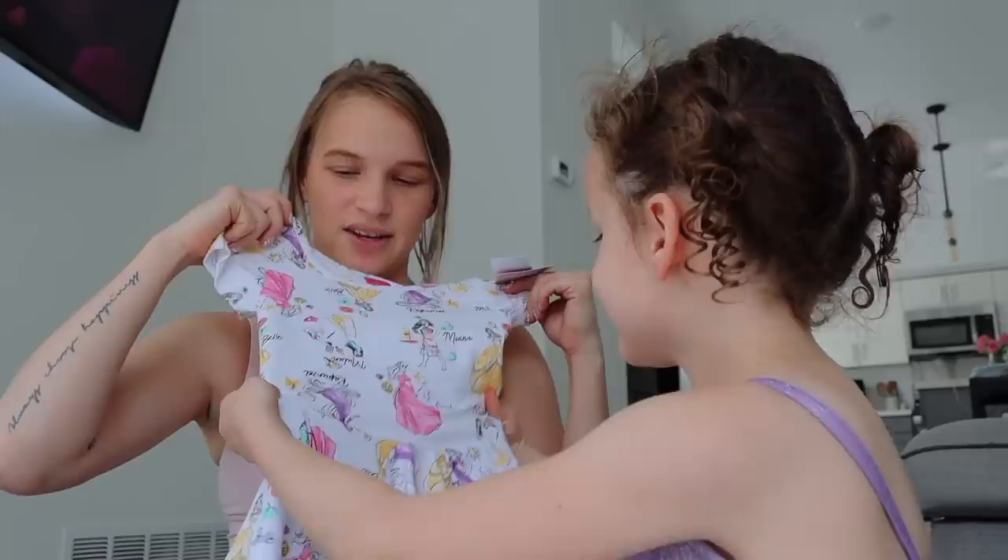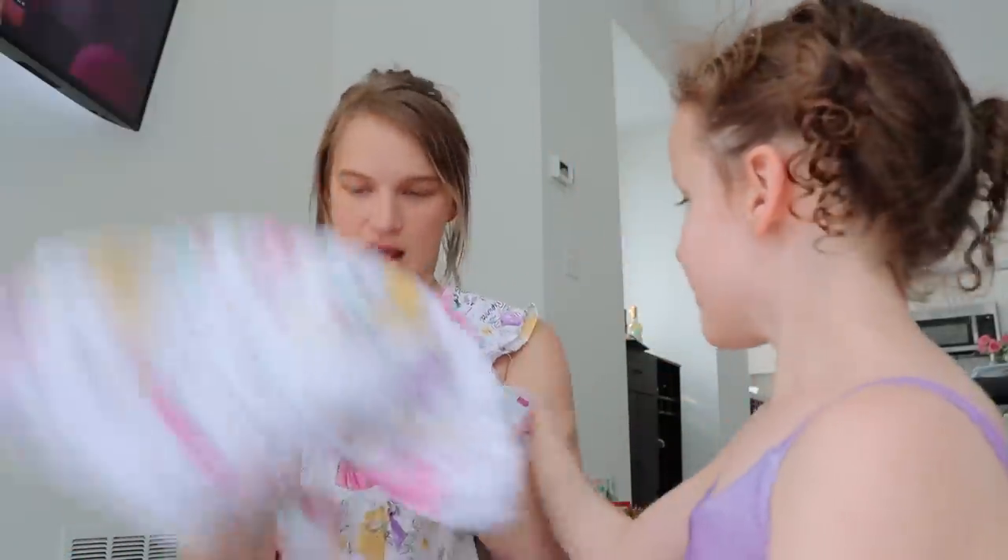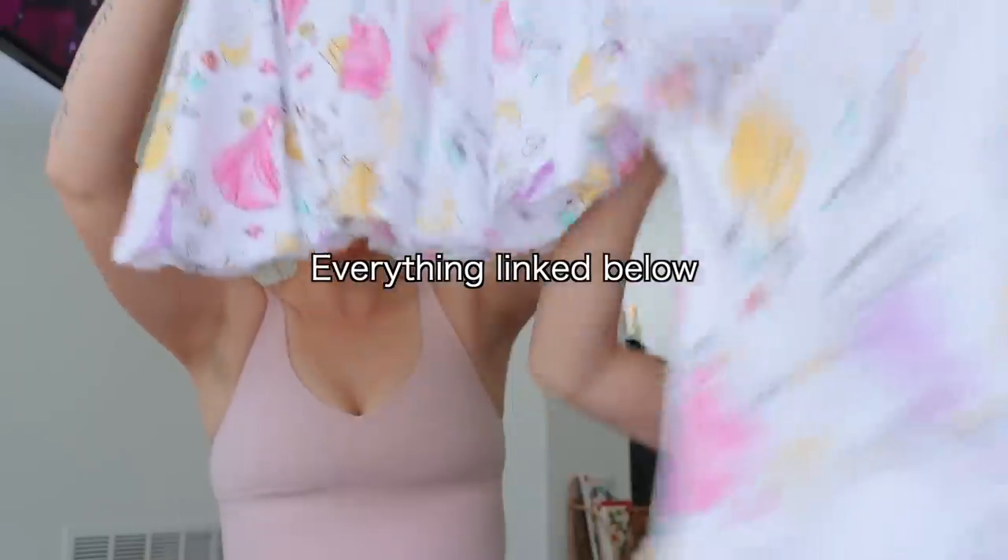The first thing is this cute dress — isn't this so cute? I got one for you and then I got one for Teenie. The bottom's kind of like peplum-y style. I'll link everything down below as well.